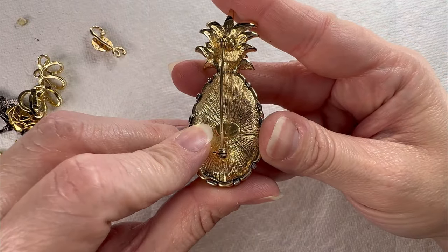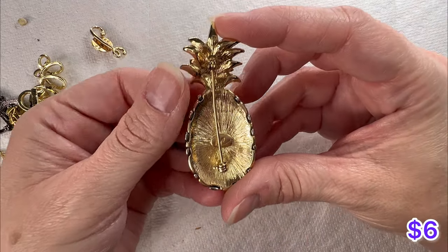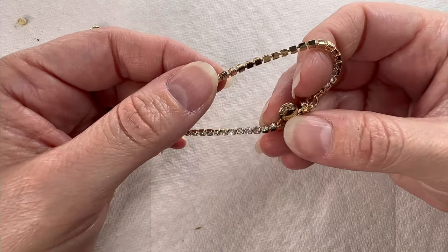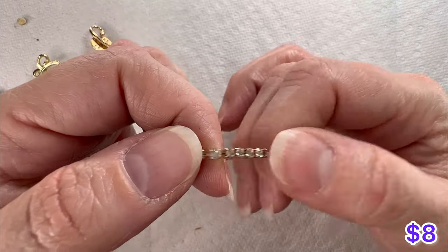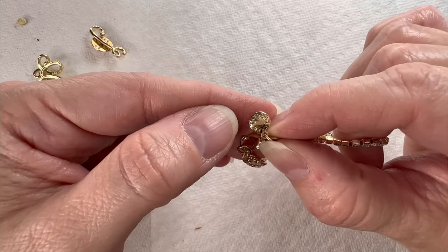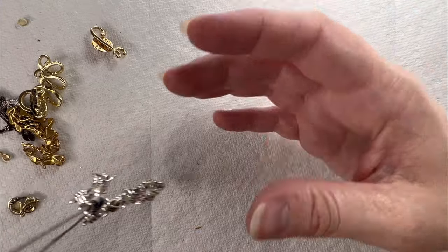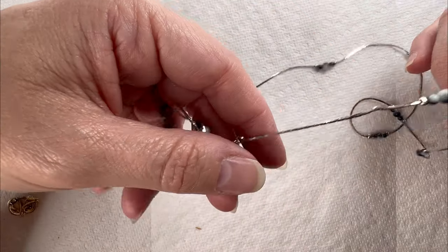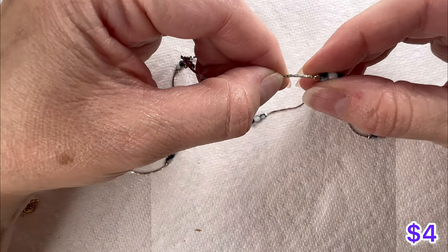Got an LC Liz Claiborne pineapple pin — got gold tone and silver tone. Got a little single-strand rhinestone bracelet here — looks like all the rhinestones are there — and there is your J.Crew tag. Love that. I do have quite a few of these necklaces, and I think all of these are acrylic. It does say Korea on it, and here are the little stationed acrylic pieces in blue and white, silver tone.